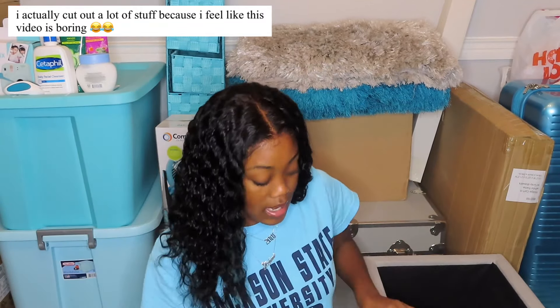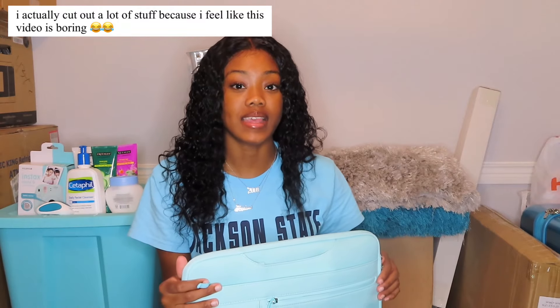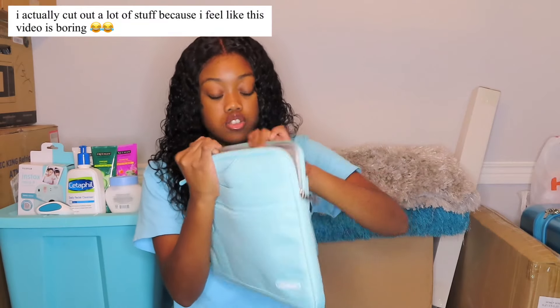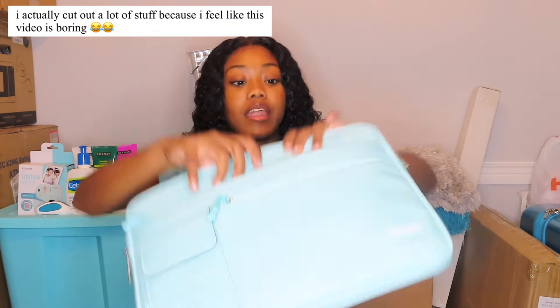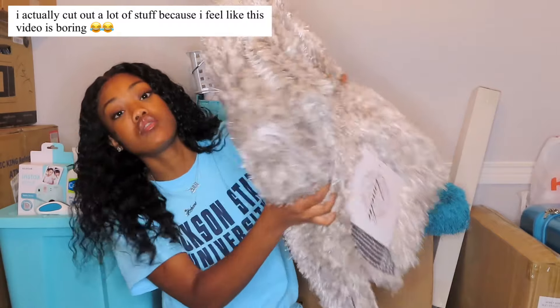I didn't buy a backpack this year because a lot of my classes are online sadly, so I don't think I'll need one. But I did get a laptop bag for when I'm traveling. There's lots of space inside, it comes with a strap, and there's also a side pocket for an iPad. I got this on Amazon.